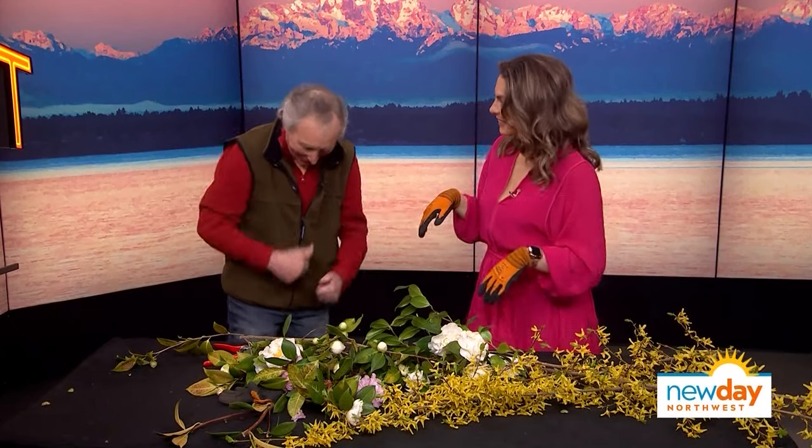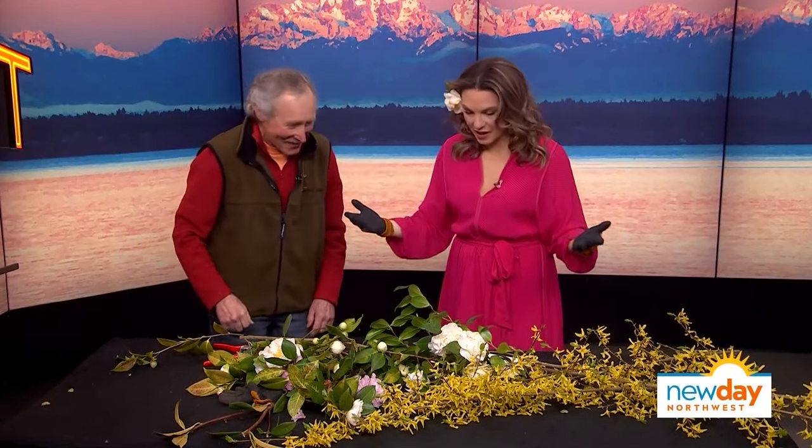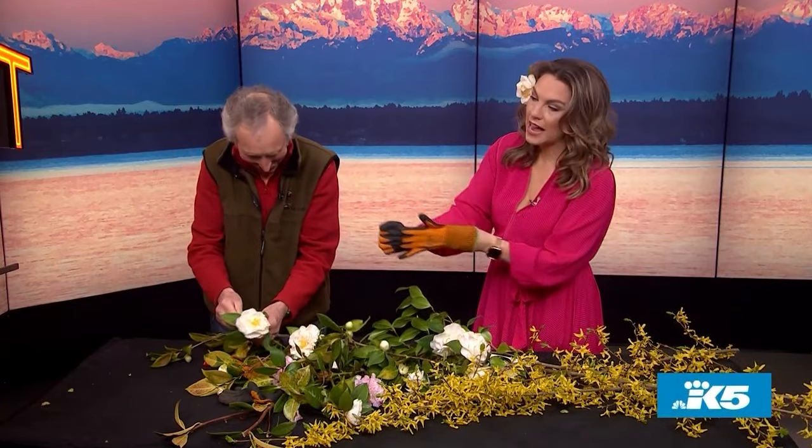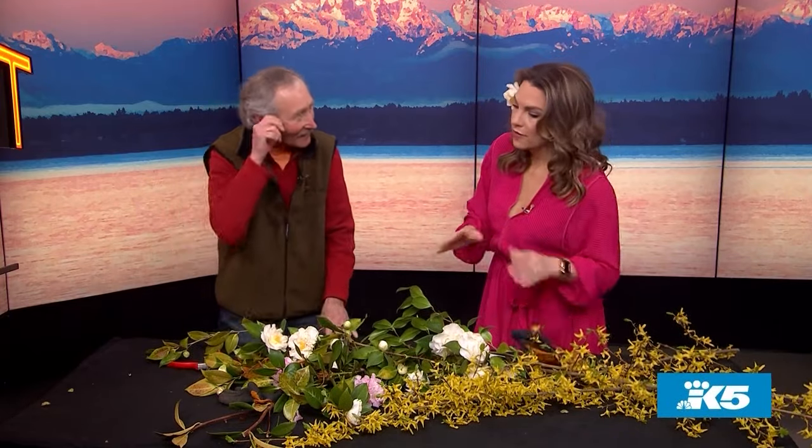When you're pruning, you should also try to look good. Before I let you go, I have to ask — for a friend — if you cut back too much, did you kill your plant?